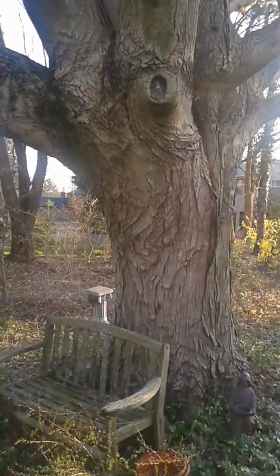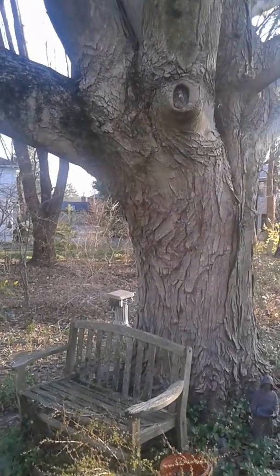Has anyone ever seen a maple this big? Wonderful.